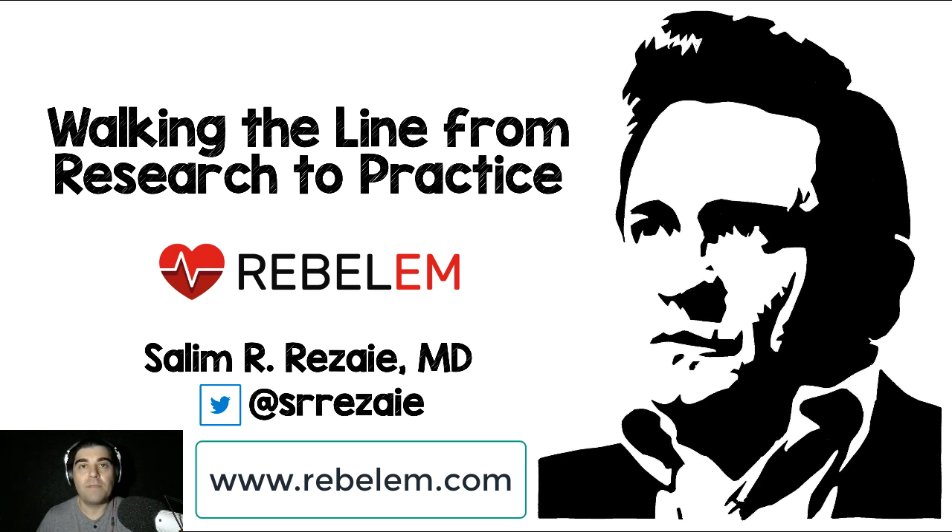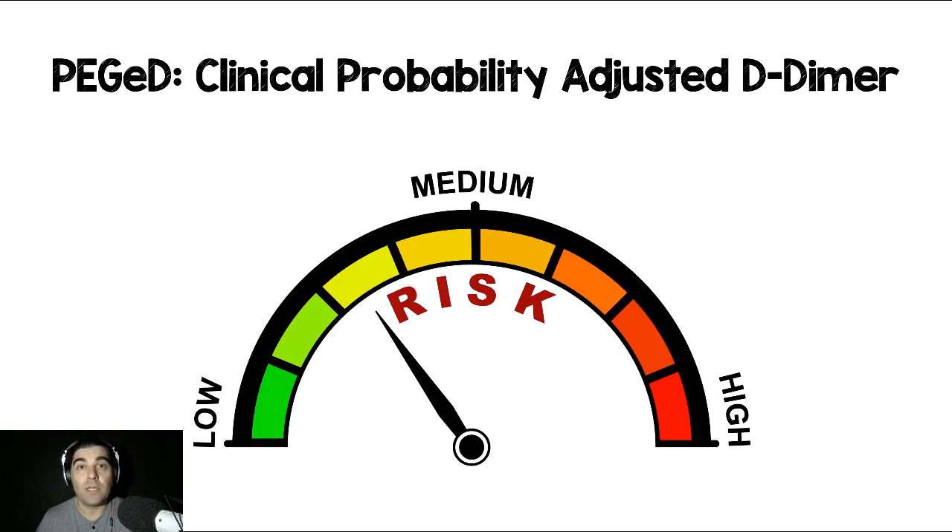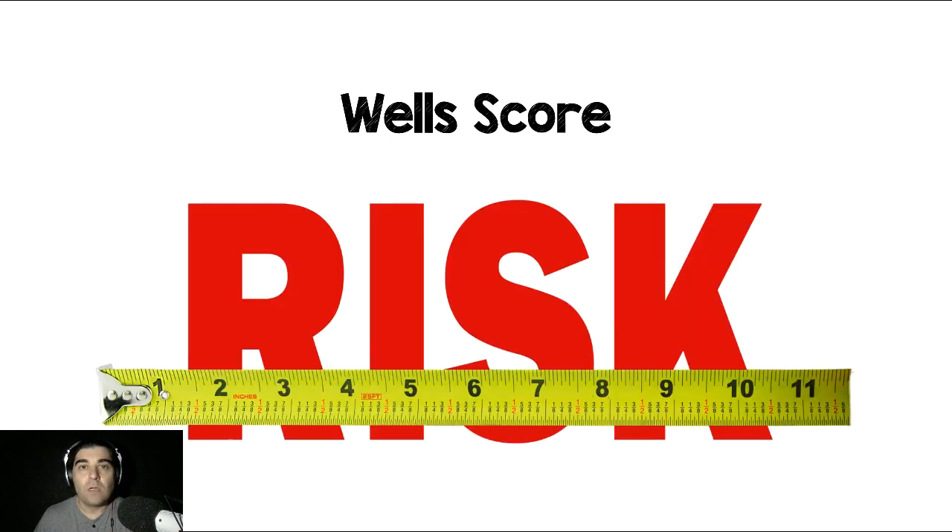Welcome back to Walking the Line from Research to Practice. This is Episode 2. I'm Salim Rezae, an ER physician down here in San Antonio, Texas. In Episode 2, we're going to be talking about the PEG trial, which was a prospective trial, not a randomized clinical trial. In this study, they were looking at adjusting D-dimers for clinical probability and their ability to rule out venothromboembolism.